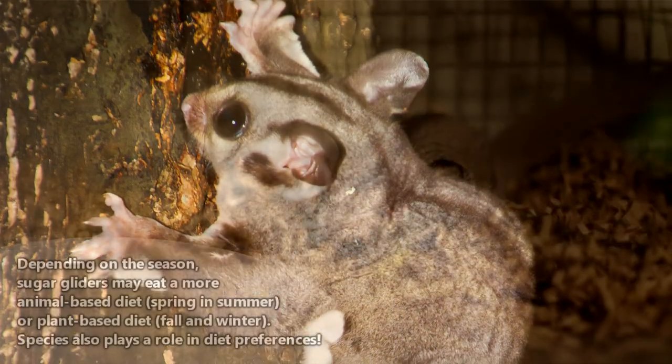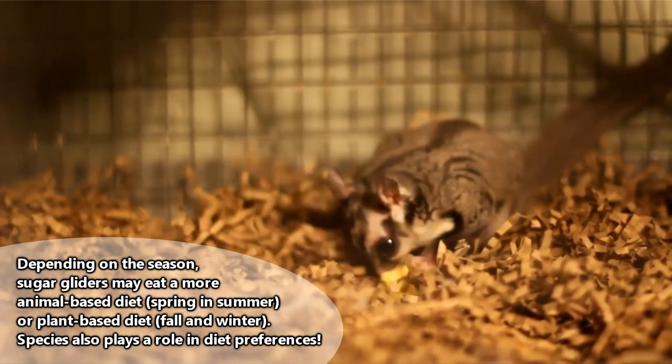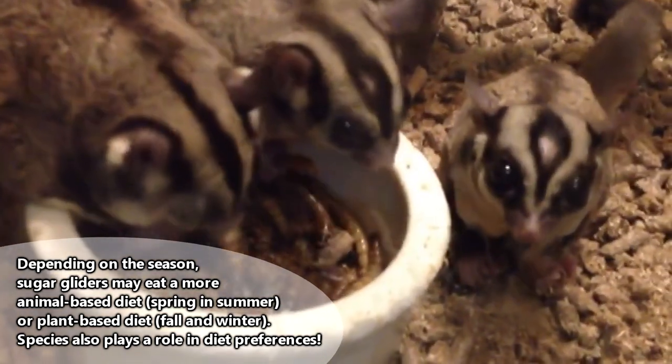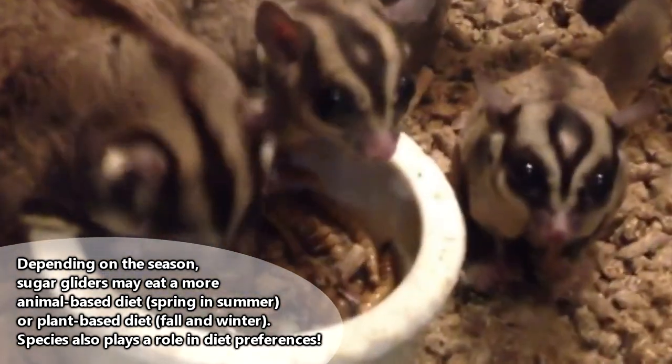This is likely dual-purposed. As their name implies, sugar gliders love to eat sugary nectar. They also may consume invertebrates, tree sap, and pollen — a practice which makes sugar gliders great pollinators in their home ranges.